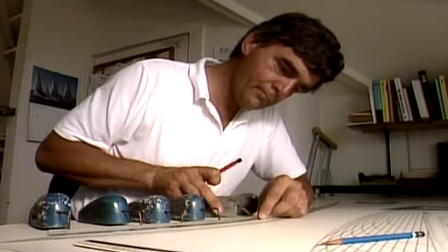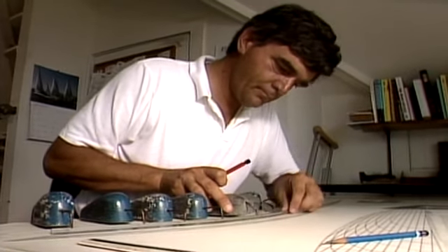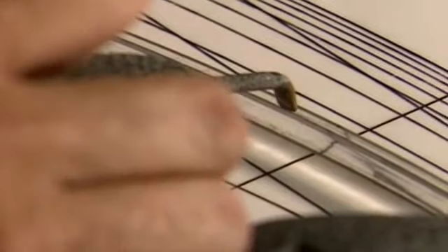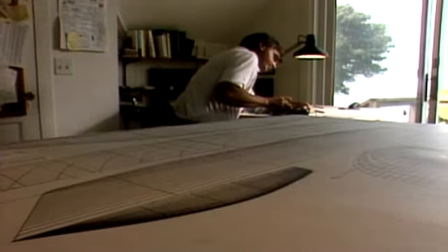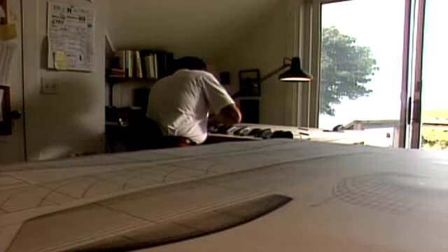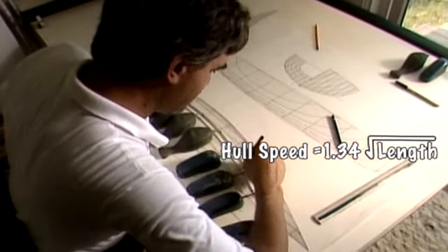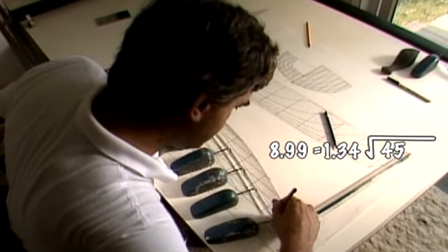Creating a boat that can reach the theoretical maximum speed for its length is tricky business, however. Yacht designers like Johnstone must juggle many factors, such as weight, sail area, and hull shape, in their effort to design a fast boat. Throughout the design process, Johnstone relies on algebra to help him predict the boat's chances of reaching its hull speed.